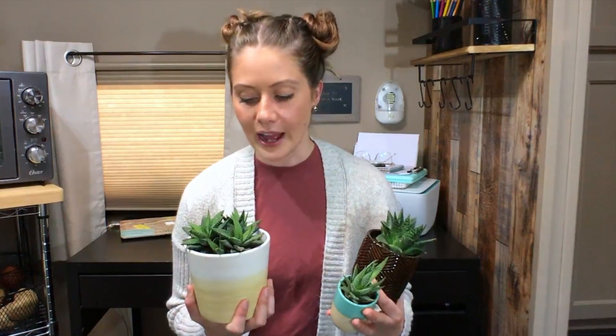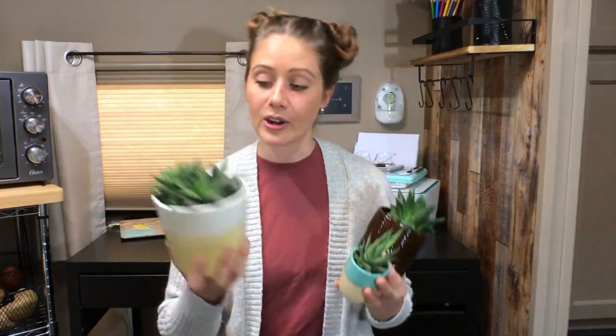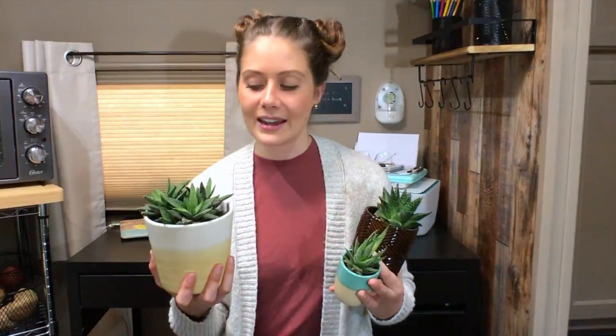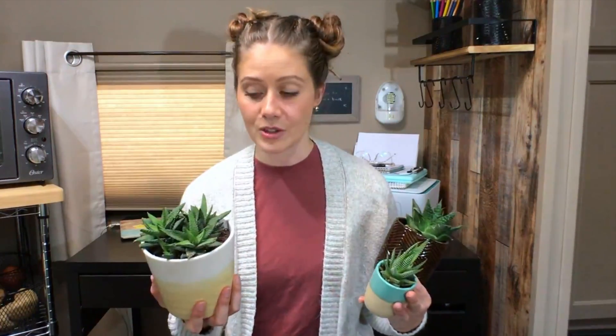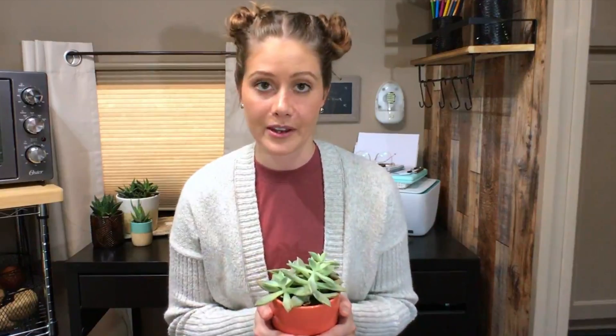If you're better versed in succulent science, let me know in the comments, because Google was not really my friend here. At any rate, this little one in front and this one over here are Haworthia fasciata, also known as the zebra plant. These are pretty cool — they grow in South Africa, they're very hardy and drought tolerant. These are the epitome of a succulent. It's crazy to me that I have so many of them, but I love knowing where they're from — South Africa, that's really neat.